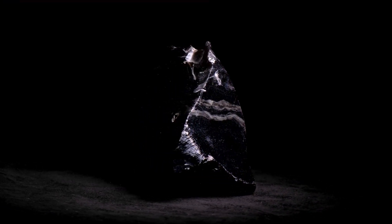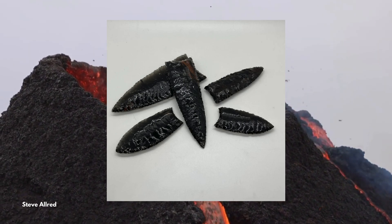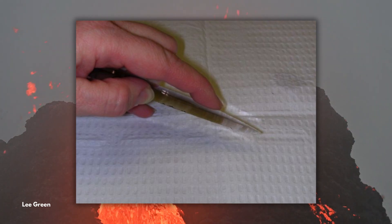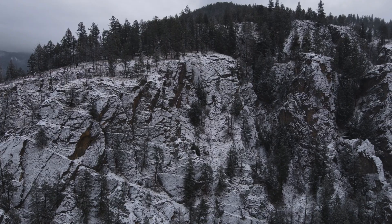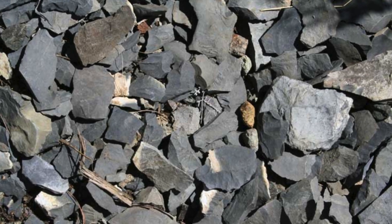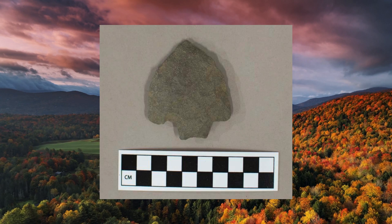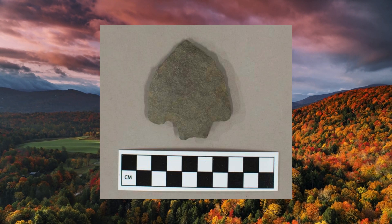Obsidian, a natural volcanic glass, forms when lava cools rapidly, preventing crystal growth, resulting in an incredibly sharp edge — so sharp that modern surgeons have experimented with obsidian scalpels for their precision. Quartzite, originally sandstone, forms under immense heat and pressure, fusing its quartz grains together into hard, durable rock, and was widely used for heavy-duty tools. Argillite, a fine-grained sedimentary rock rich in clay materials, was also used for toolmaking, though its fracturing properties were less predictable than cherts, and it became more common for later Native Americans in the mid-Atlantic United States.